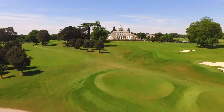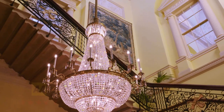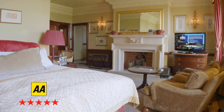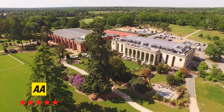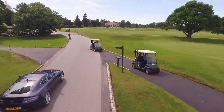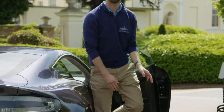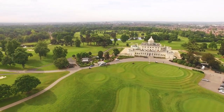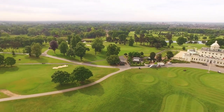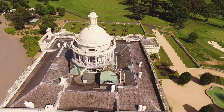Welcome to Stoke Park, one of the stately treasures of English golf. Stoke Park is one of Britain's leading five Red Star hotel, spa and country clubs, and just one of two five AA Red Star golf clubs in England. The iconic mansion nestles among 300 acres of parkland, lakes, historic gardens and monuments, with the estate itself being over 1,000 years old.